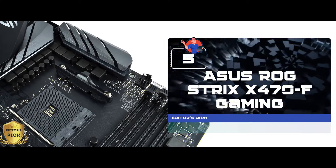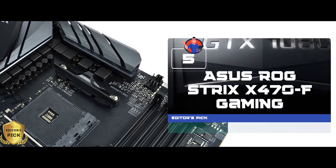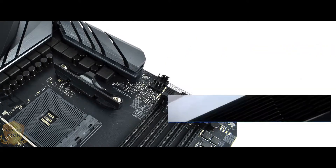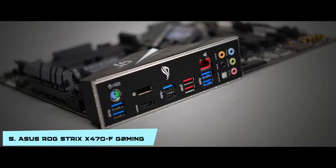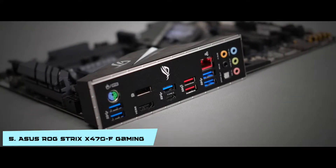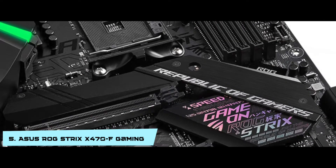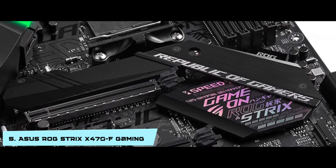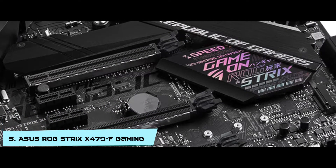First we have our Editor's Pick: the Asus ROG Strix X470-F Gaming. This motherboard is very helpful for professional users, as they can use it to make large applications and games. People can also use it for Xbox and video games, allowing them to play online games without any delay. Virtual Reality games can also use this chip for faster performance and vibrant pictures.